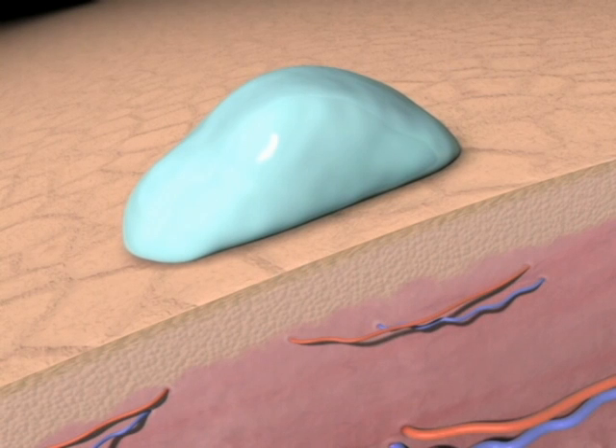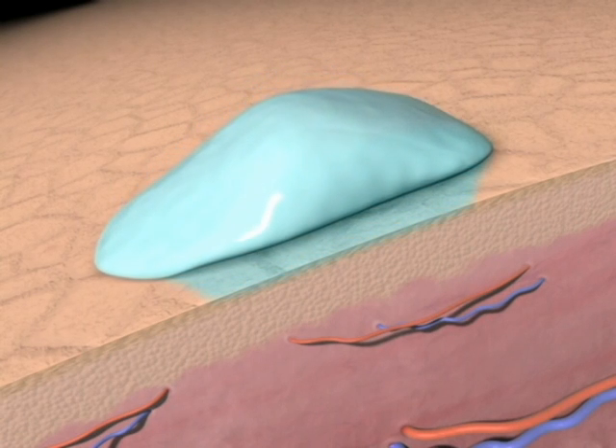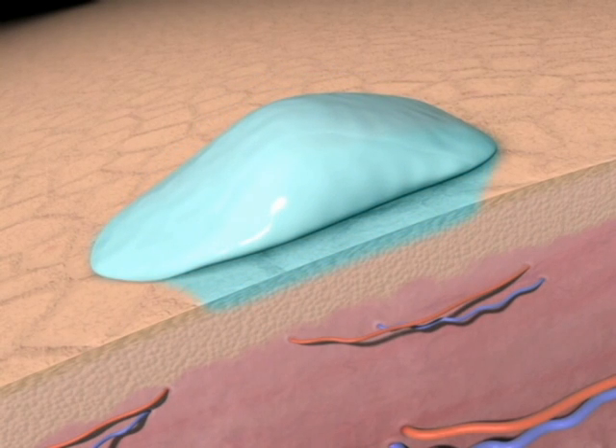When you apply hydrating and nourishing lotion to your skin, the stratum corneum stops or reduces the lotion from penetrating into the epidermis.